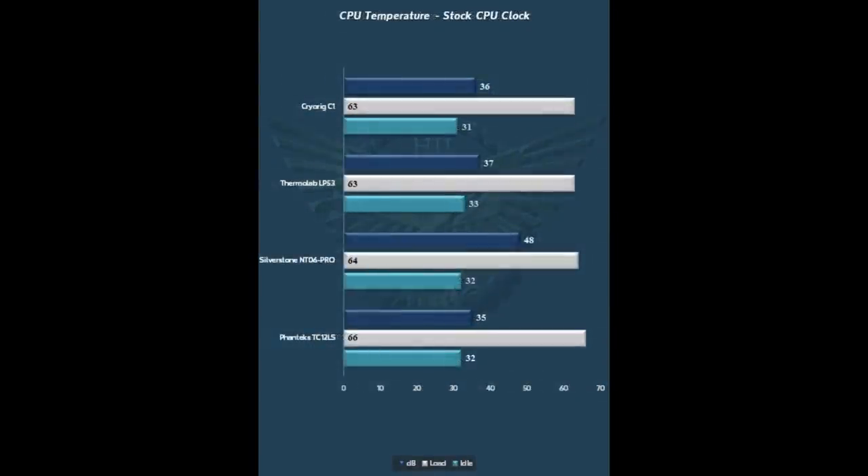Moving over to the 12LS — 75mm tall at $39.95 retail. Every other cooler in this comparison costs a bit more money. The Thermolab LP-53 is shorter at 53mm but significantly more expensive. At stock clocks, the 12LS does a really nice job — no performance problems whatsoever, a couple of degrees off from much more expensive coolers and, in the case of the NTO6 Pro, much louder options. When we tried to overclock, the 12LS did not hold up at 4.4 GHz — the required voltage was just too much. You could likely bring it to 4.0–4.2 GHz without a problem, but at 4.4 GHz it wasn't manageable.